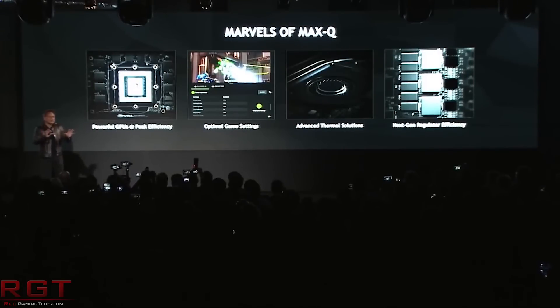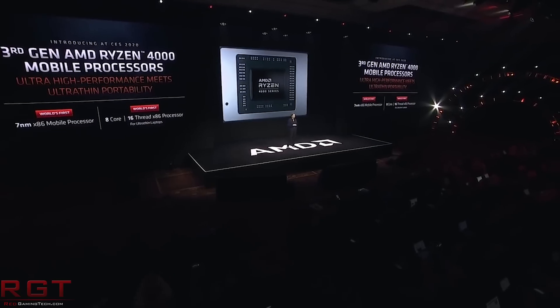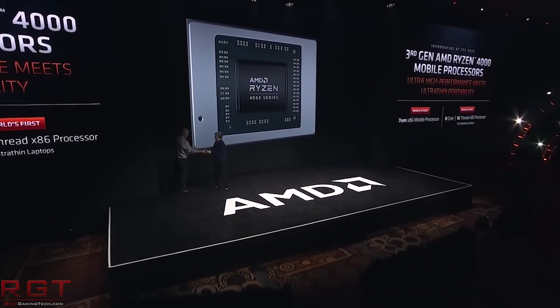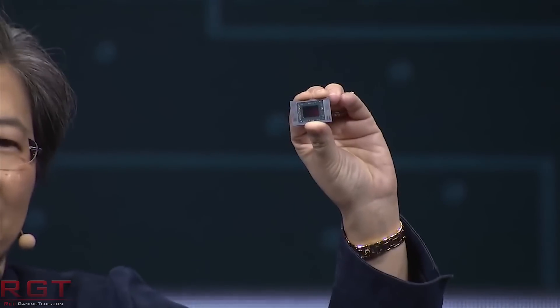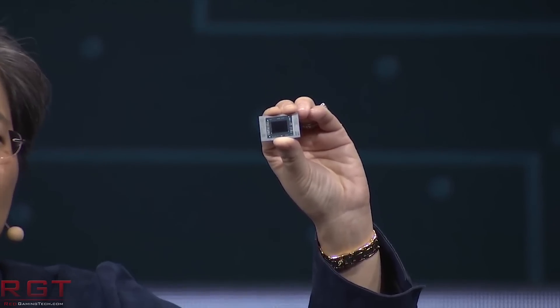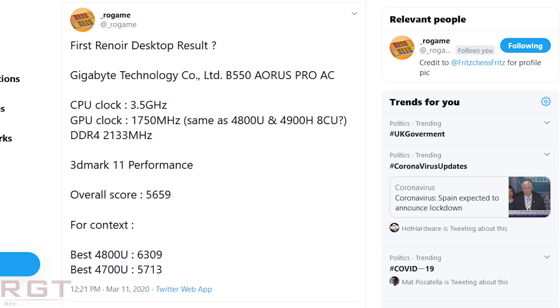Moving from NVIDIA to AMD and Renoir — we actually have some benchmarks for the Renoir desktop APUs. We have a benchmark result thanks to Rogame over on Twitter. We can see it was on a B550 Aorus Pro Gigabyte board, with the CPU clock at 3.5GHz, a GPU clock of 1750MHz, and DDR4 RAM at 2133. The overall 3DMark 11 result we saw is 5659.